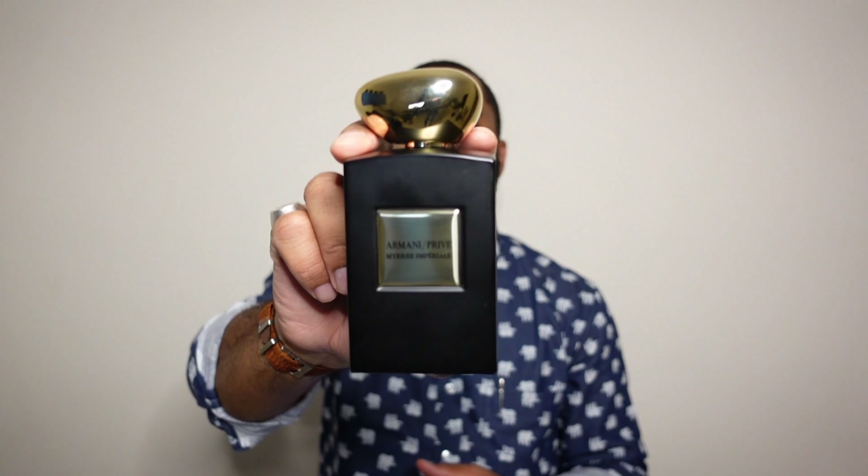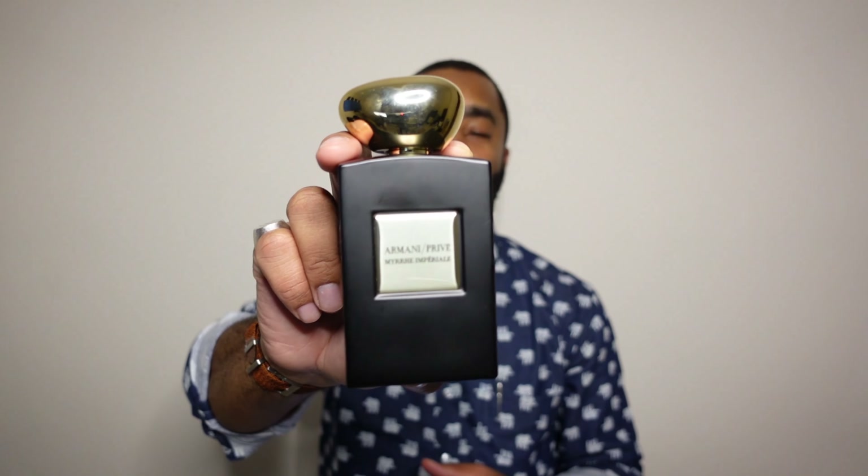Myrrh Imperiale was released in 2013. Some of the notes are Myrrh, Benzoin, Vanilla, and Saffron. Right now people are saying Myrrh is having a moment — Tom Ford came out with a Myrrh fragrance, and Le Labo came out with Myrrh 55, which people say smells basically just like jasmine, not really a Myrrh scent. I can't imagine a resinous, vanillic, myrrh-centered scent that would be better than this. I'm sure the Tom Ford is not better. This is discontinued and the 250ml bottle is impossible to find.